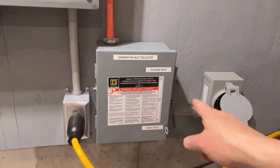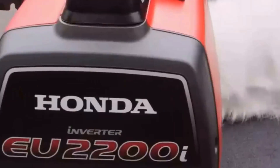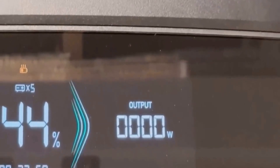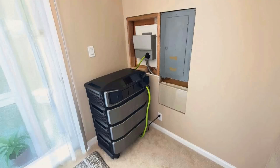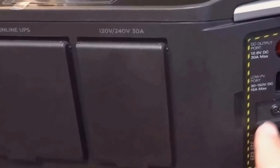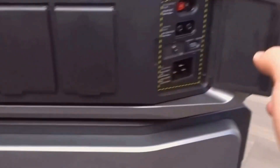Additionally, the ability to prioritize specific circuits means I can ensure critical areas of my home get the power they need first. However, no product is without its drawbacks, and there are aspects of the Delta Pro Ultra that could be improved. With a price tag of between $3,000 and $5,000, it's not feasible for everyone. That said, I believe the value it delivers over time helps justify the initial outlay, especially when considering the alternative costs of frequent outages or less efficient energy solutions.